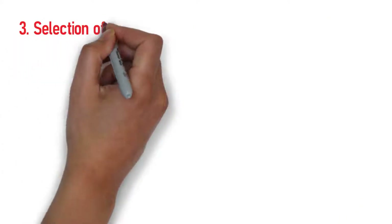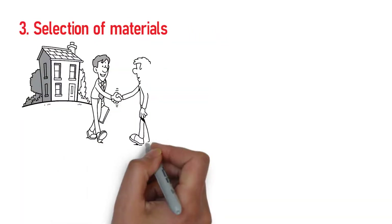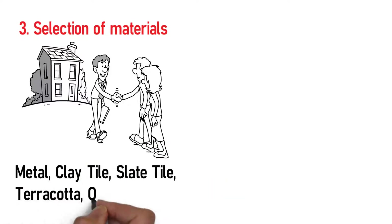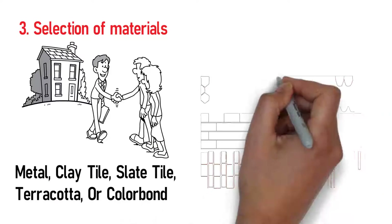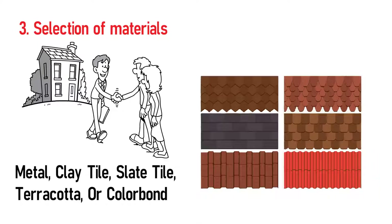Step 3: Selection of materials. You'll then choose the type of materials to be used in re-roofing your home: metal, clay tile, slate tile, terracotta, or Colorbond. Each type of roofing is made with different materials, has diverse designs and builds, and is made to address varied needs.